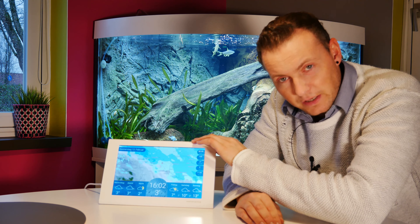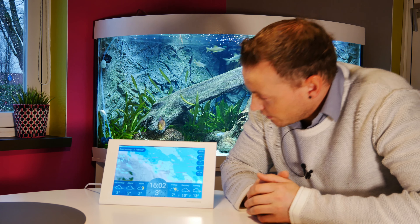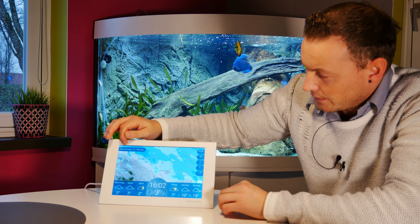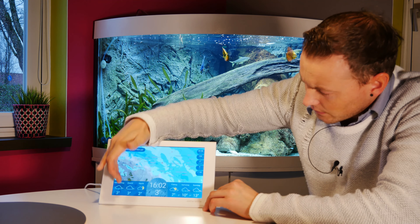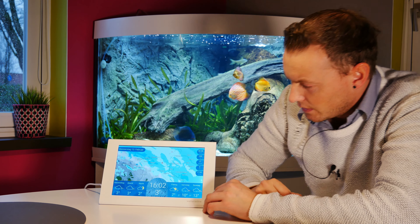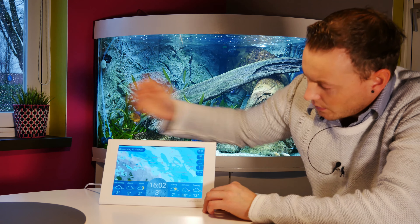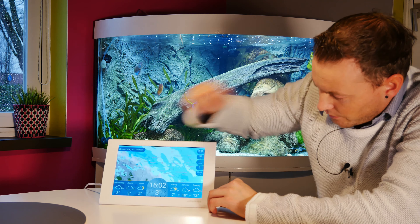Ich möchte euch jetzt mal detailliert diese WetterOnline Home-Variante vorstellen, im 10-Zoll-Display. Ich werde auch nochmal meinen Kritikpunkt sagen, was mir nicht so gut daran gefällt. Also gehen wir Punkt für Punkt ab. Hier oben links seht ihr den aktuellen Wochentag sowie das aktuelle Datum. Hier unten links die Anzeige für Nachmittag, Abend und Nacht, mit dementsprechenden Wolken, zwei Regentropfen, Windstärke.